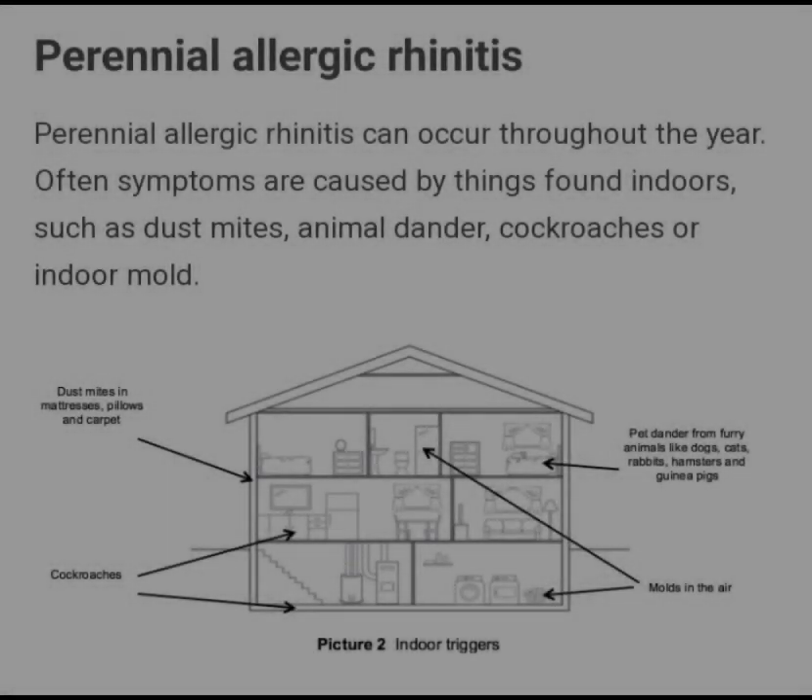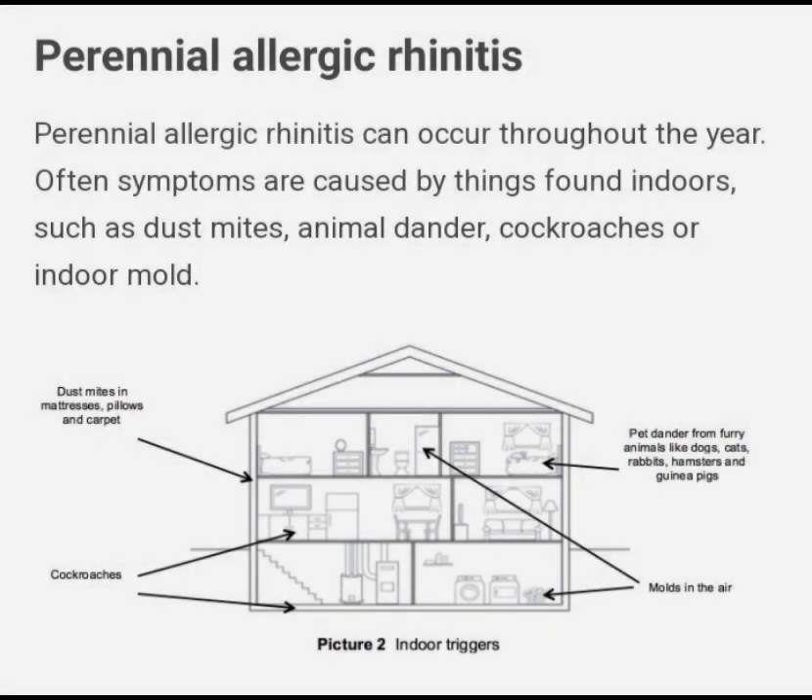Second is Perennial Allergy Rhinitis. Perennial Allergy Rhinitis can occur throughout the year. Often symptoms are caused by things found indoors such as dust mites, animal dander, cockroaches, or indoor mold. The picture below shows indoor triggers.